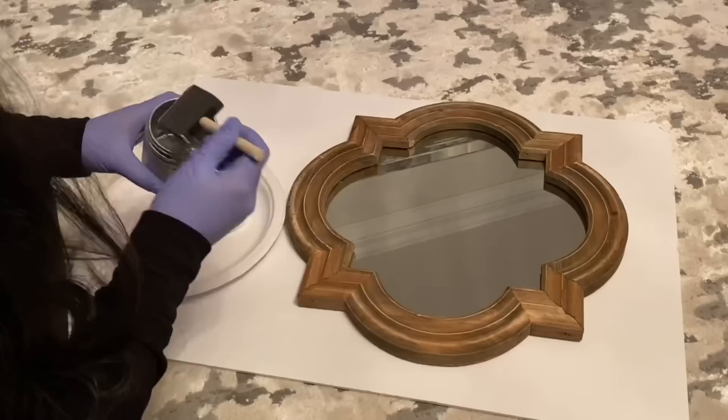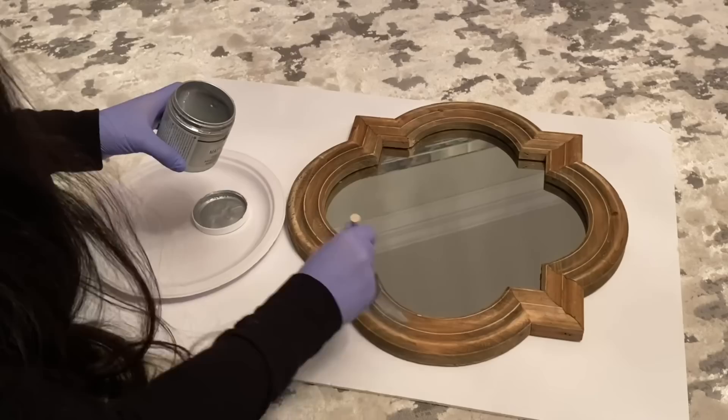I bought this mirror from Hobby Lobby and loved the design of it, so I knew it'd be perfect in the bathroom. First, I painted it silver to go with the aesthetic.